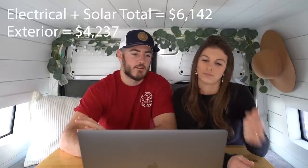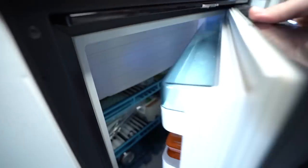That wraps up exterior, solar, and electrical — our most expensive major components. Moving inside, having a kitchen and refrigerator was really important. We went with the 110 Dometic fridge, which cost $1,299. Our butcher block countertops cost $437 — we had to buy an extra one due to a mistake, so normally you'd spend closer to $215 from Home Depot. Other kitchen components including the backsplash, faucet, stove top, water filtration, and soap dispenser cost about $515.